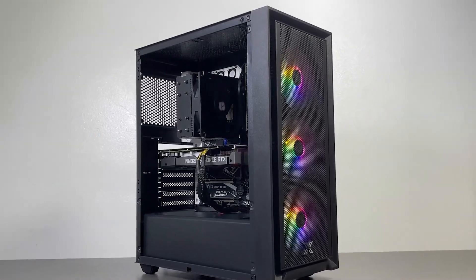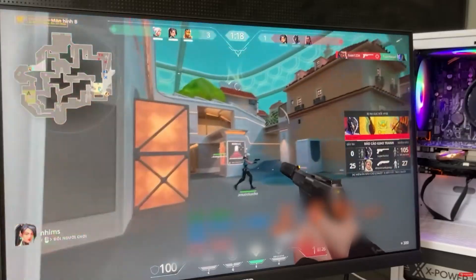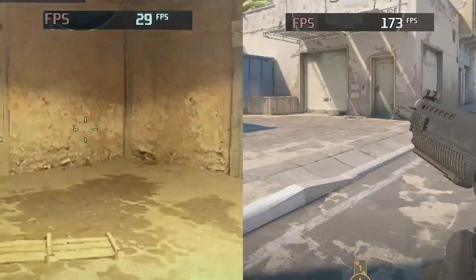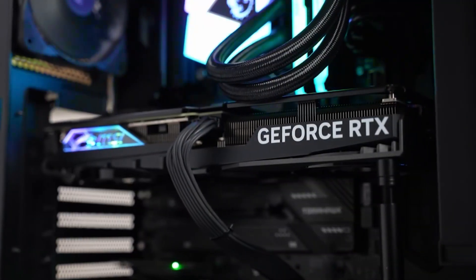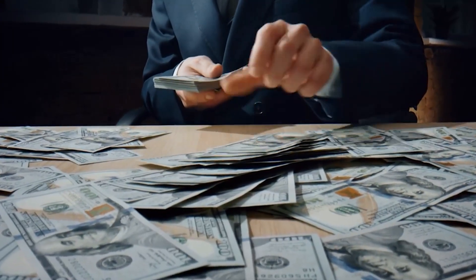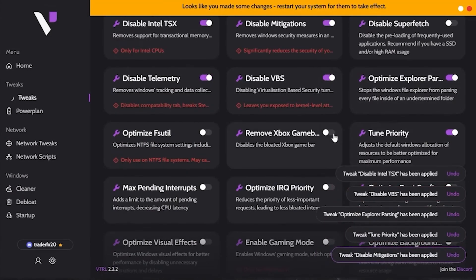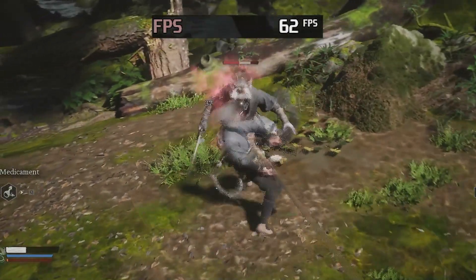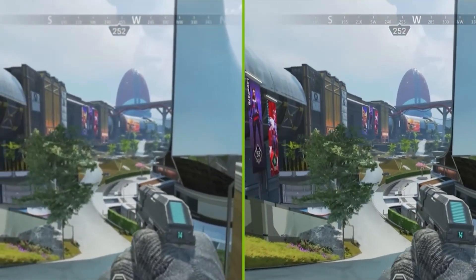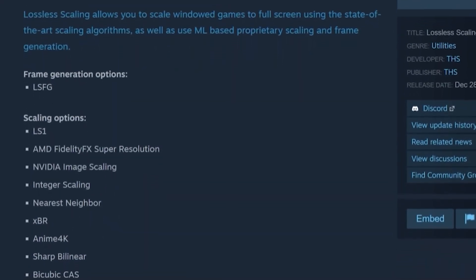Ever look at your budget PC and think there's no way this thing can run modern games smoothly? What if I told you there's a way to boost your FPS up to 10 times, without upgrading your GPU, CPU, or spending hundreds on new hardware? These days, most games practically force you to enable upscaling just to reach 60 frames per second. But paying a fortune for a new graphics card just to play a little smoother? That doesn't sound worth it. Turns out, there's a better way.